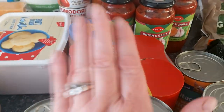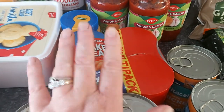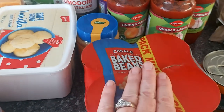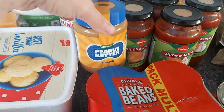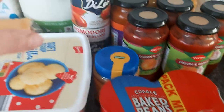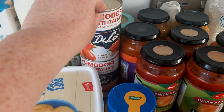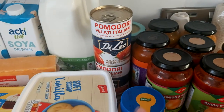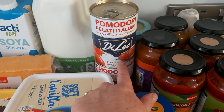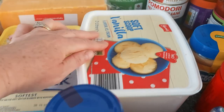Baked beans — I absolutely love these Aldi ones, I think they're lovelier than Heinz, so I always buy a full pack every week. Peanut butter for my other half. And I eat the crisps — that's my downfall, the crisps.